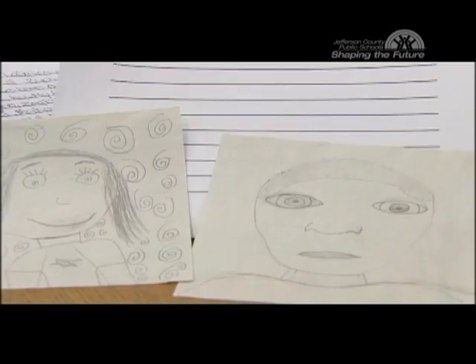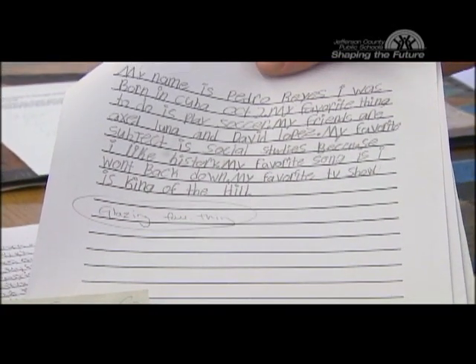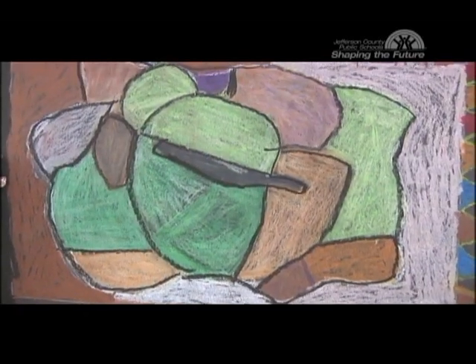We infuse the arts into our curriculum. We have fifth graders who have written a personal narrative to go with a clay tile project. It definitely helps them understand the subject matter more, and I think it definitely encourages reading.